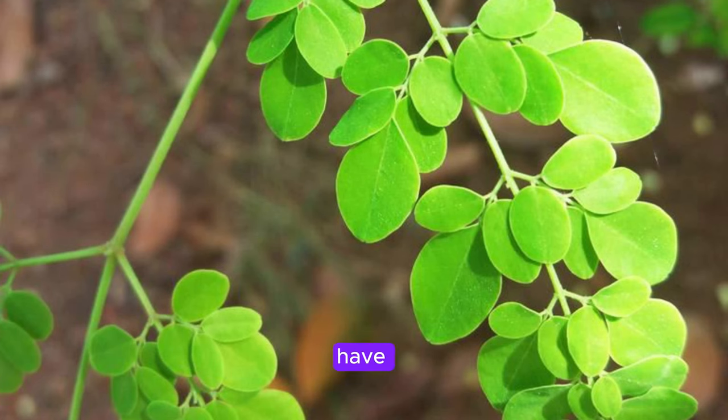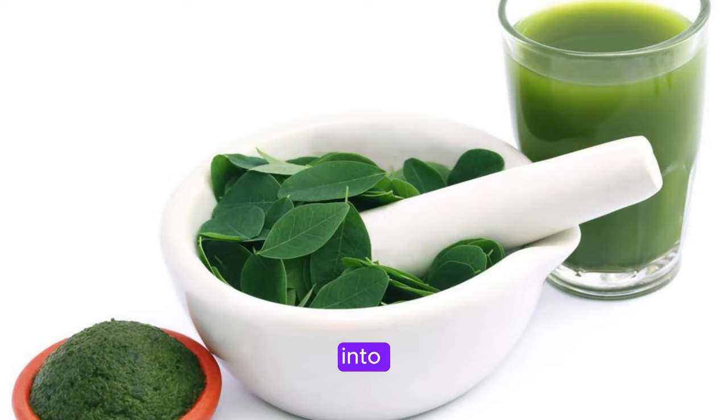Next, we have anemia. Moringa is rich in iron, a key nutrient needed for the production of red blood cells. By incorporating Moringa into your diet, you can help prevent and treat anemia, a condition characterized by a lack of healthy red blood cells and low hemoglobin levels.